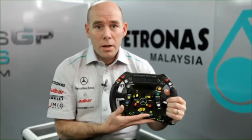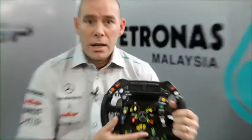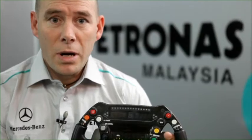So again, it's like a lot of the aspects of the monocoque and the chassis — it's a highly safety-critical part and something that cannot afford to go wrong.